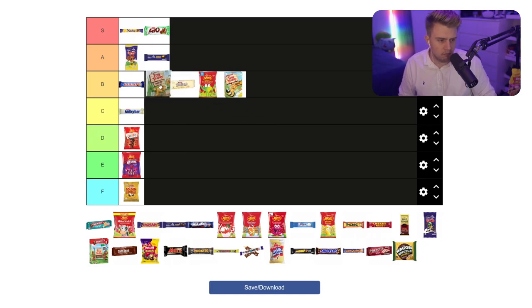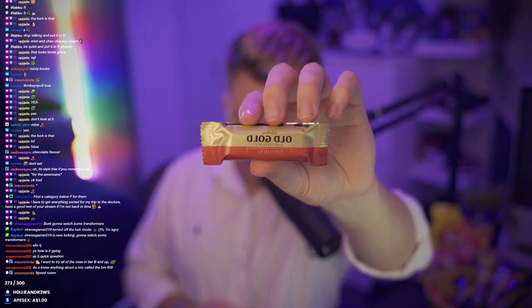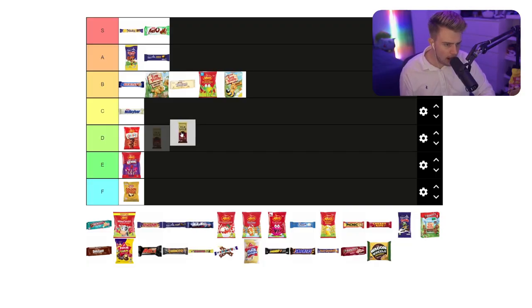Choc Chip Tiny Teddy - I think just above the Tim Tam and below the Boost. Old Gold. It's good, but dark chocolate is not really my thing though. I'd probably sit these just somewhere safe. I'd probably put them in a C. I probably wouldn't put them any higher.